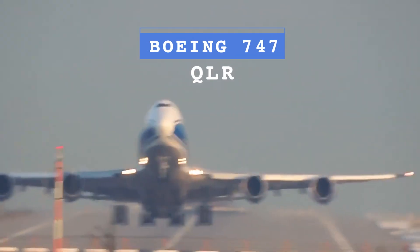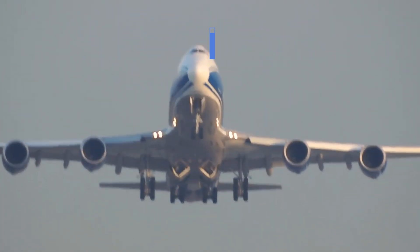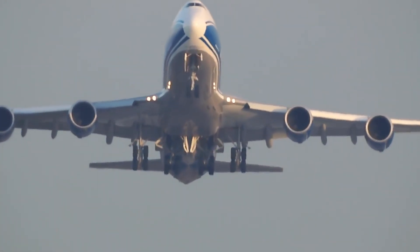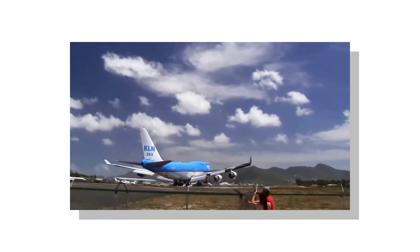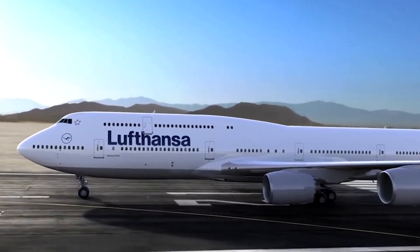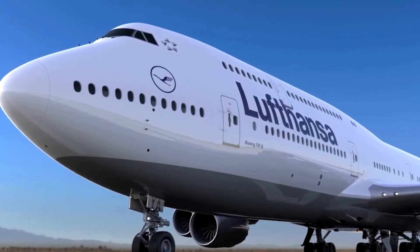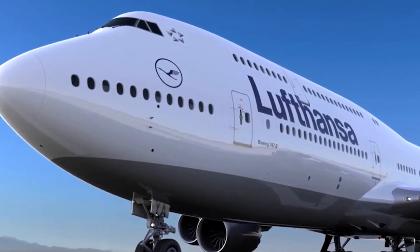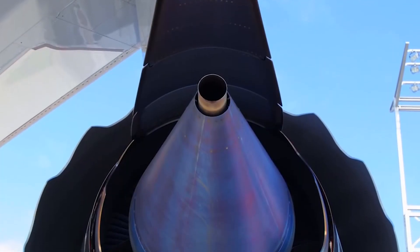The last version on this list that was never developed was the Boeing 747-400 QLR — the Quiet Long-Range aircraft. Designed to be as quiet as possible, the aircraft went through different rounds of revisions until eventually being cancelled. However, research done to reduce engine noise was rolled into the rest of the Boeing fleet.